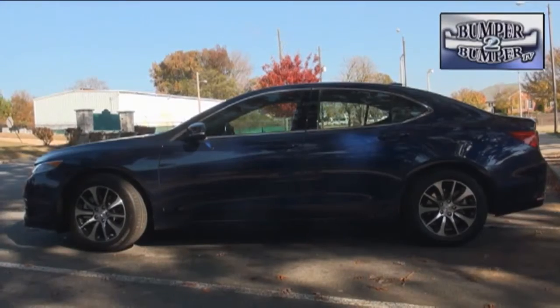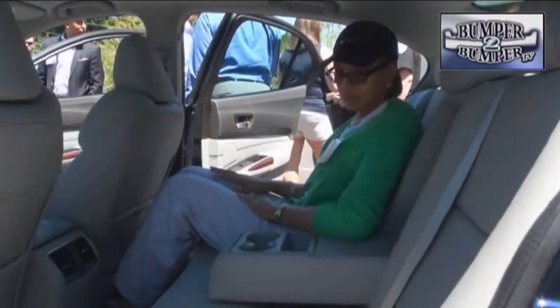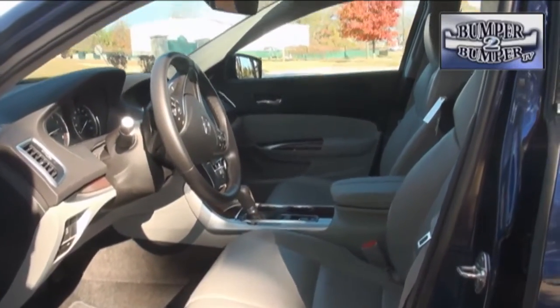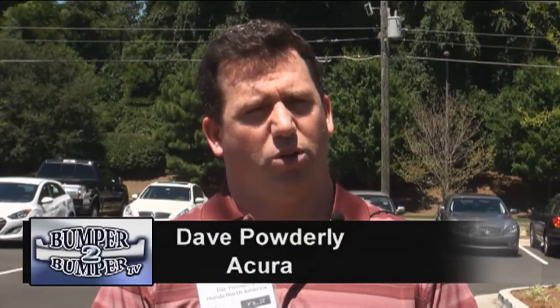At 190 inches in overall length, it is shorter than the TL, and the roofline is also an inch lower. As a result, there's three cubic feet less of interior space. These dimensions might be considered a proactive move against other players in the segment, as we see a lot of German competitors coming down in size.